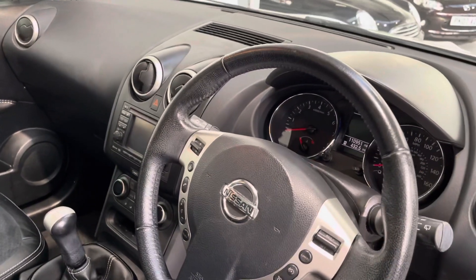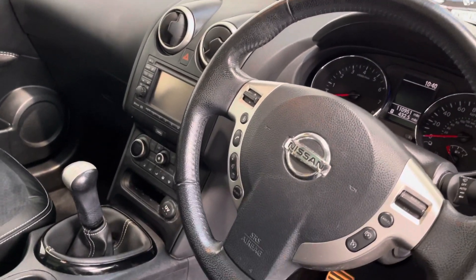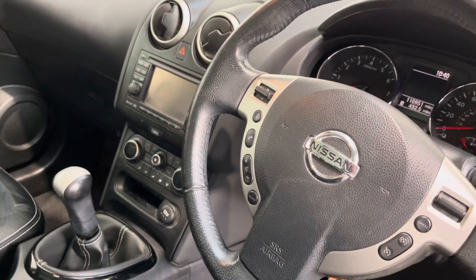It also has electric folding mirrors, auto lights, auto wipers, and a full 360-degree camera — which is obviously where the vehicle got its name from — so you get a bird's-eye view of the car. It also has climate air conditioning, allowing you to set the temperature separately for driver and passenger.